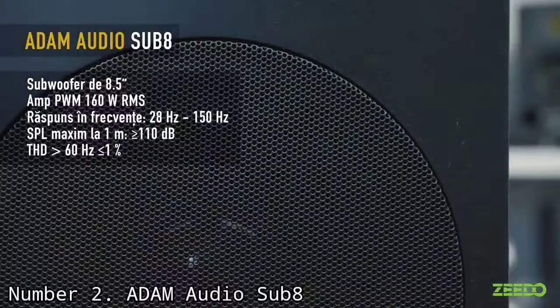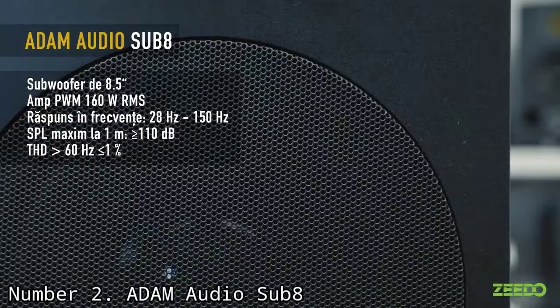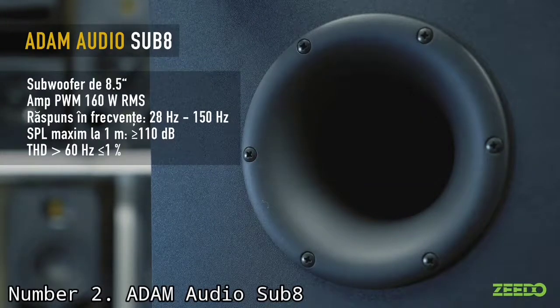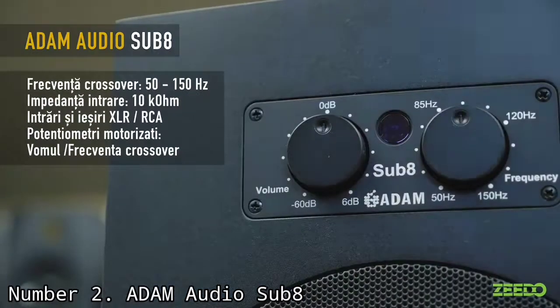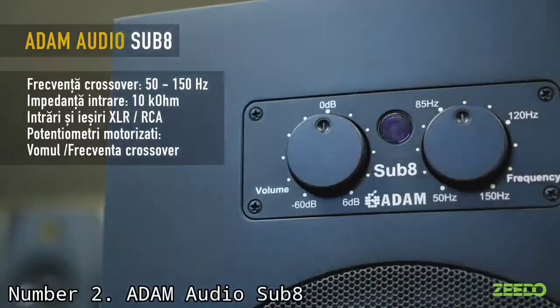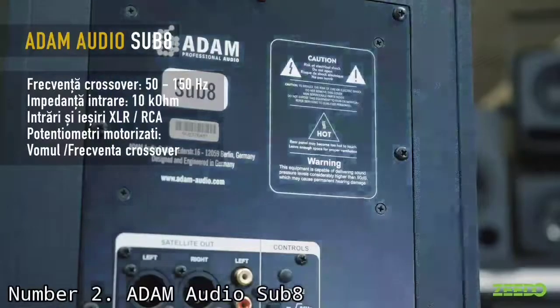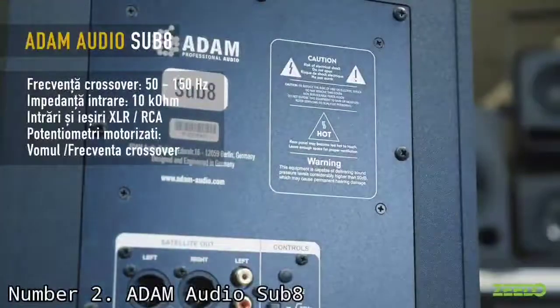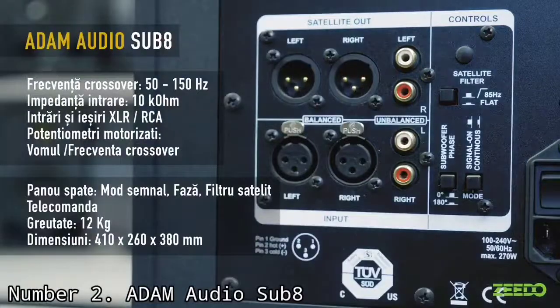The Sub8 subwoofer is no exception, and packs a punch in its compact form without getting boomy in a negative way, because of the high-quality components like the paper diaphragm. The Sub8 is minimally fatiguing on the ears and has low distortion at both low and high volume levels. At high volume levels, it is very powerful and does not start to sound compressed. For the satellite outputs of the sub, a connectable high-pass filter is available for blocking signals below 85Hz.